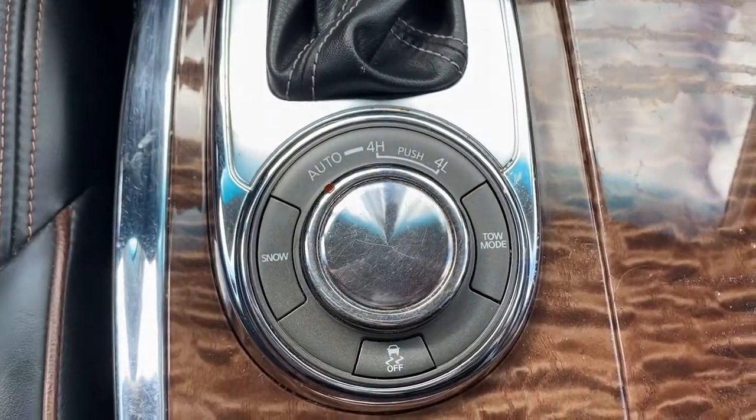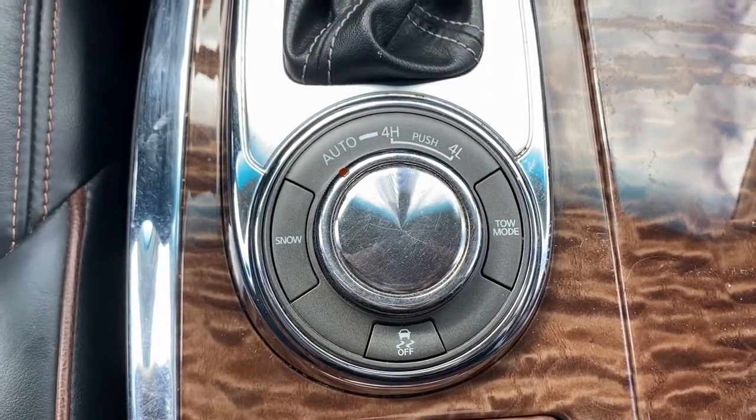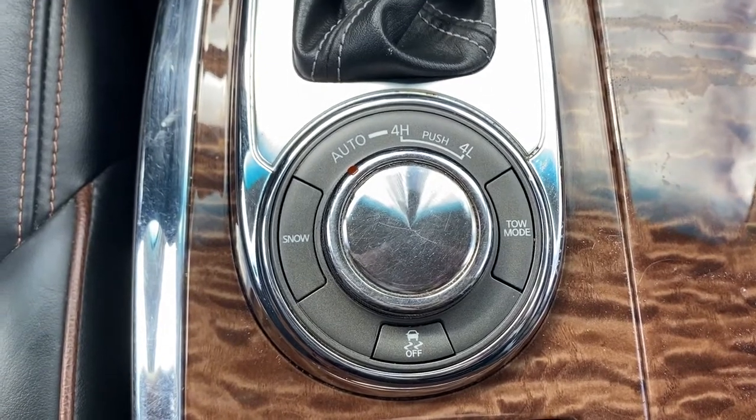Next we have our various drive modes: snow mode, tow mode, and traction control.